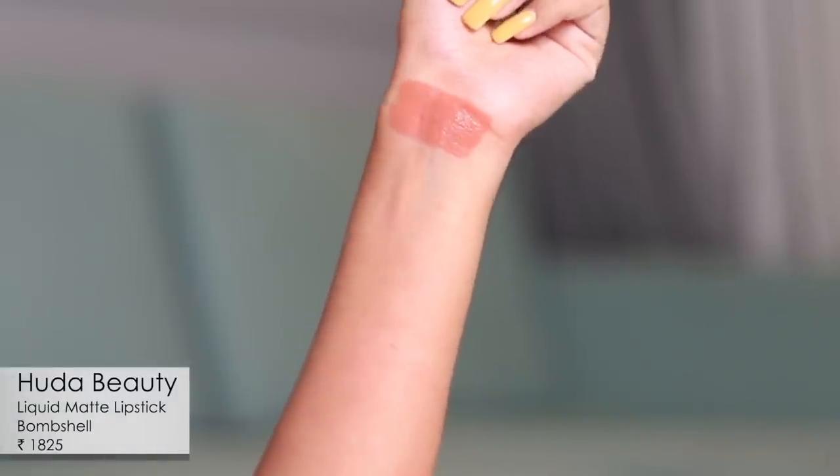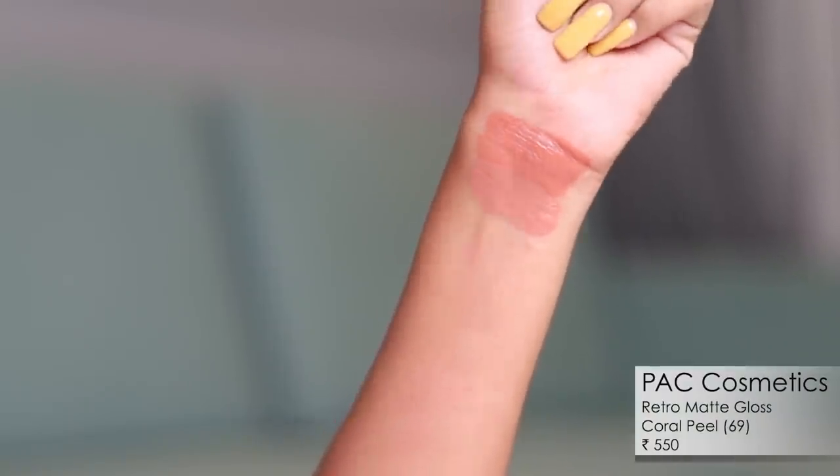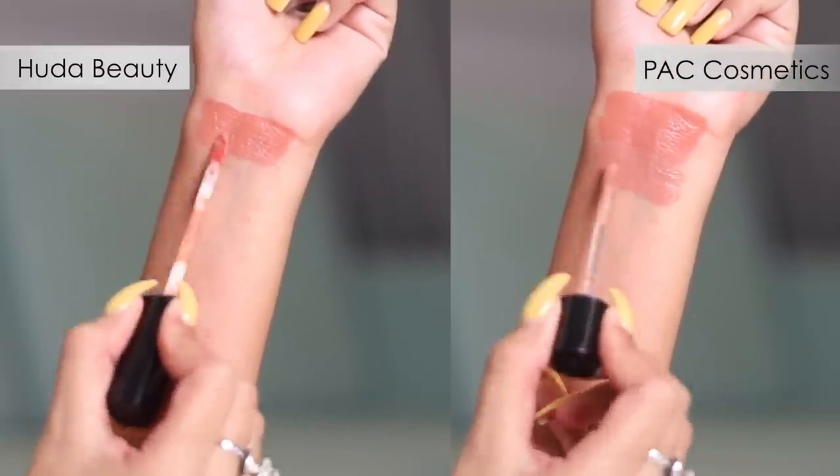For pair six, I have another Huda Beauty matte liquid lipstick in the shade Palm Shell, pitched against Pack in the shade Coral Peel. These are really nudie nudes. There's a slight shade difference, but both are beautifully matte. The Huda is more matte and transfer-proof, while the Pack has a creamier texture that feels soft on the lips. Price point plays a huge role in comparing these two.